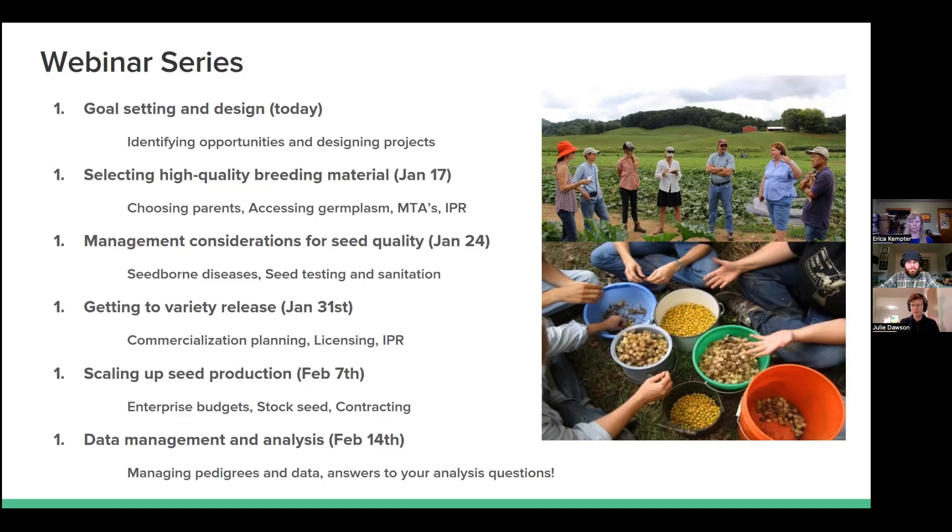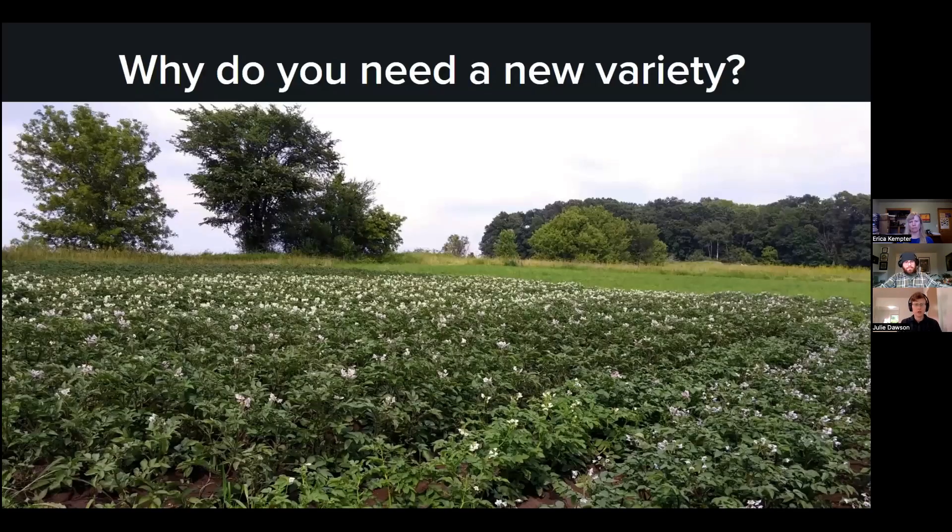There's more information, including some of the speakers, on the eOrganic page on this. And so without any more background info, I will jump into what we're going to talk about today.